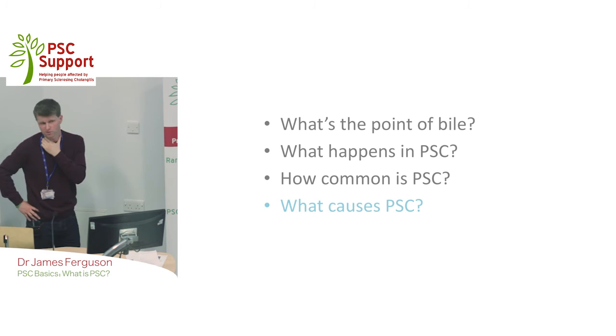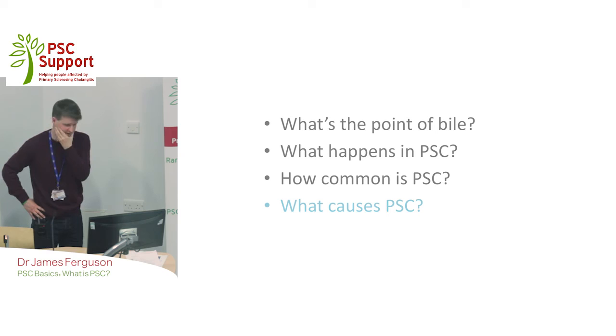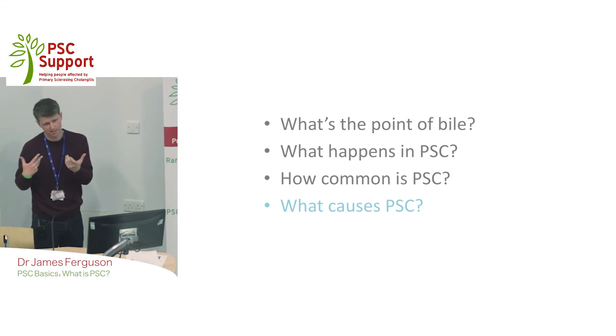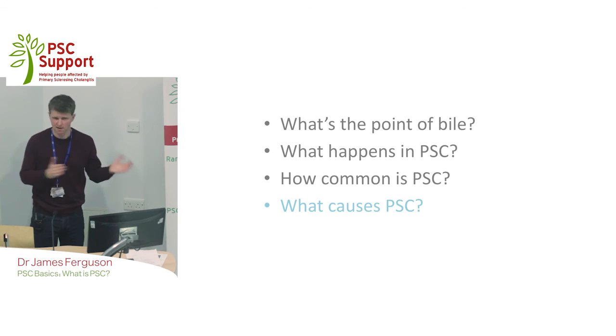What causes it? Hopefully we're going to find out in the future, but as yet we don't have a definite cause for this condition. We have lots of clues — there's the Adams hypothesis — but it's fair to say we don't know exactly what causes it. We know it's an autoimmune condition and we have a feel that there are some triggers. We know it's associated with a bowel condition, inflammatory bowel disease, in the majority of patients, and we think there's a link between the two. There's a huge amount of research going on to understand the causes so we can do more to treat this condition.